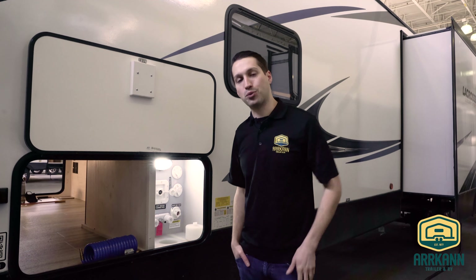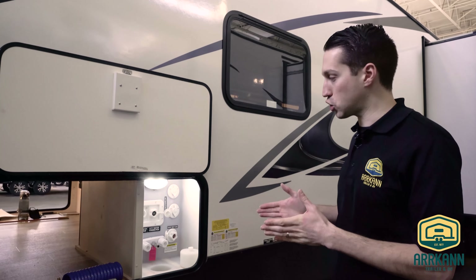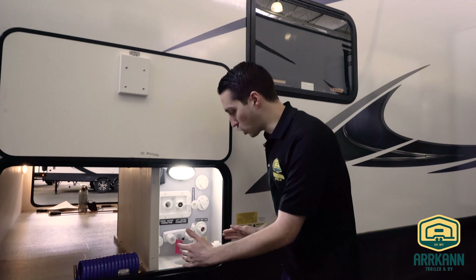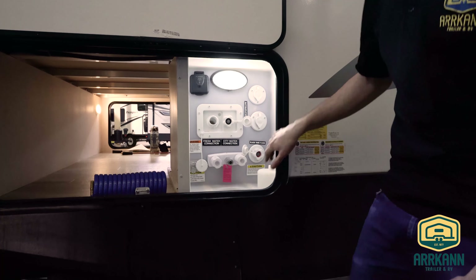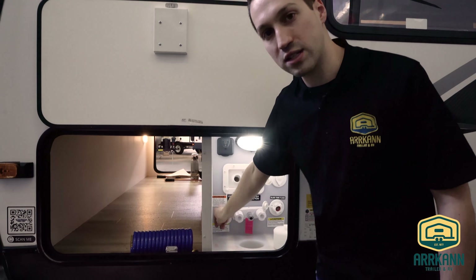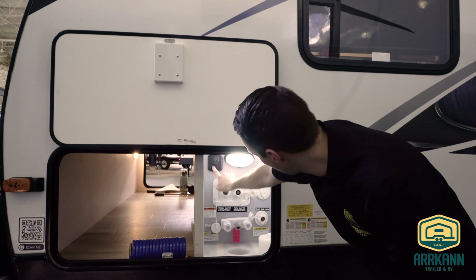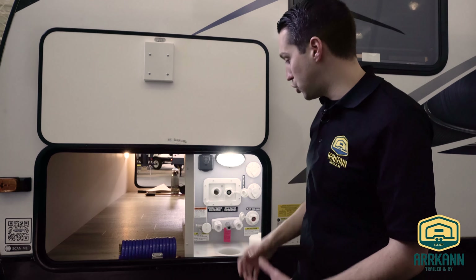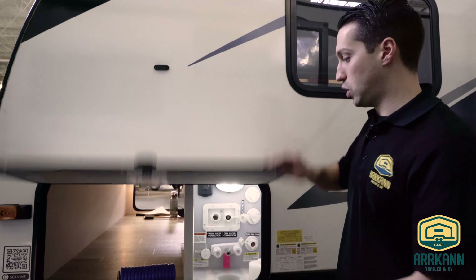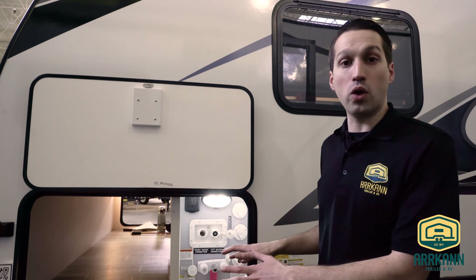I'm going to show you the universal docking center on the back of the Primetime La Crosse — they also do this on the Tracer line. Really handy feature, this is a fifth wheel feature in a travel trailer. You're on the back side of the trailer in the pass-through storage with a nice magnetic latch. All your outside components are all in one spot: outside shower, city water connection, fresh water connection, battery disconnect, black tank flush, and a solar prep if you're going to have a portable solar panel. You can feed your fresh water hose up through the bottom, screw it in, close the slam latch and everything stays nice and clean — nobody can tamper with it.